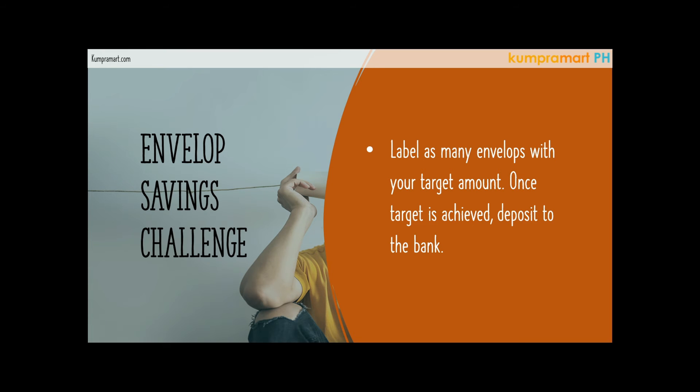There is no time frame for this challenge — you set your own time frame — as long as you write the target amount on the envelope. The important thing is it's there to keep reminding yourself. Once you achieve the target for one envelope, you have to deposit it to the bank — don't spend it. Once you reach 50,000 pesos for one envelope, deposit it and move on to the next.